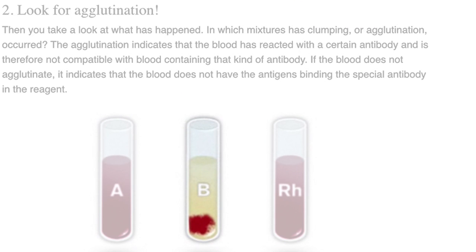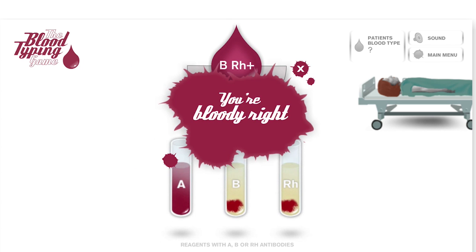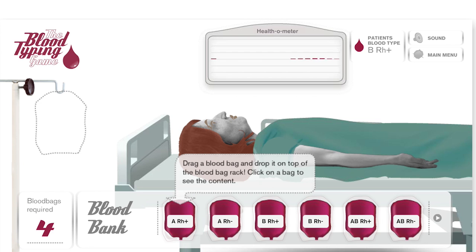Agglutination in a test tube with specific antibodies indicates the presence of antigens of the corresponding letter. If we look at our tubes, we can see there is agglutination in B and RH, meaning the type is B RH positive. Now it's time for the transfusion, where we have to find the four bags compatible with her blood type. You can study up if you want, but it seems like common sense to me, so let's just see what happens.